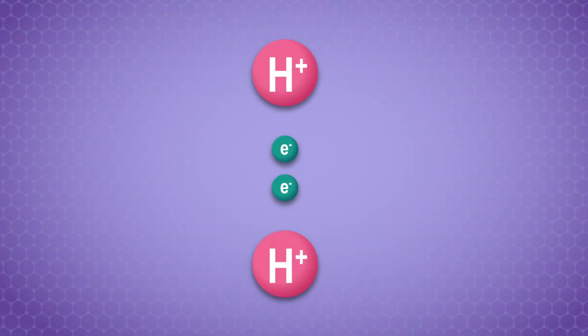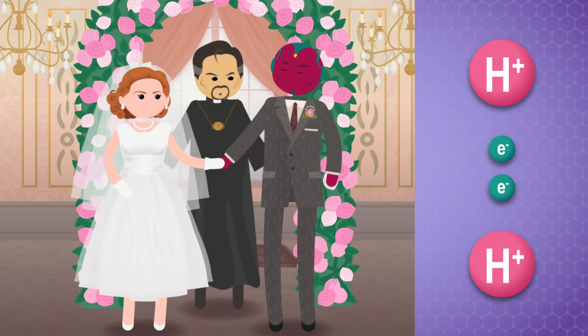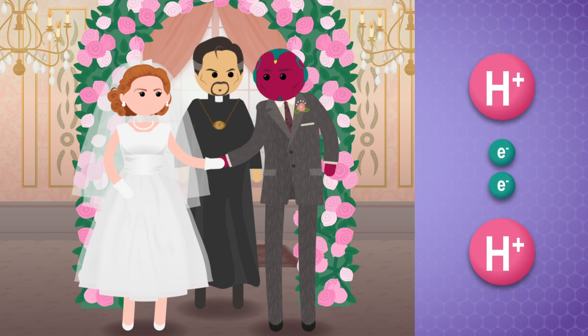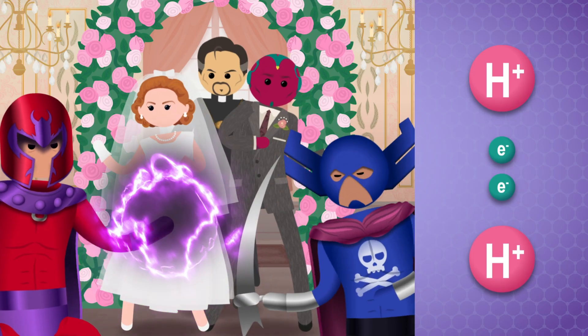We can also zoom in further to look at the physics of the covalent bonds. A covalent bond is when two atoms share a pair of electrons. Metaphorically, we can think of a covalent bond as a marriage — like a perfectly normal marriage between an all-powerful mutant witch and a sentient AI in a vibranium-synthozoid body. Opposite charges attract, so there are attractive forces between the negatively charged electrons and the positively charged nuclei in the atoms. But like charges repel each other, so electrons repel other electrons and atomic nuclei repel other nuclei. Like any relationship, the forces that go into a covalent bond are carefully balanced for it to work.